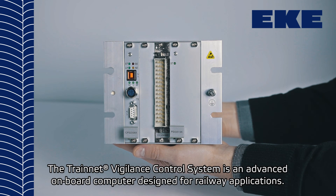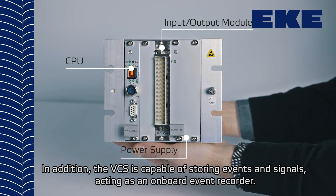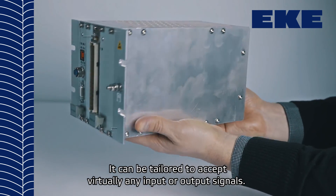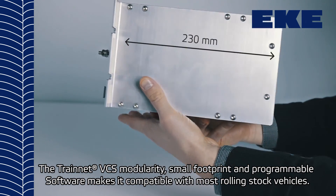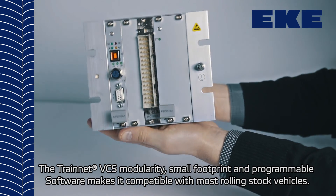The TrainNet VCS is capable of storing events and signals, acting as an onboard event recorder. It can be tailored to accept virtually any input or output signals. The TrainNet VCS modularity, small footprint, and programmable software makes it compatible with most rolling stock vehicles.